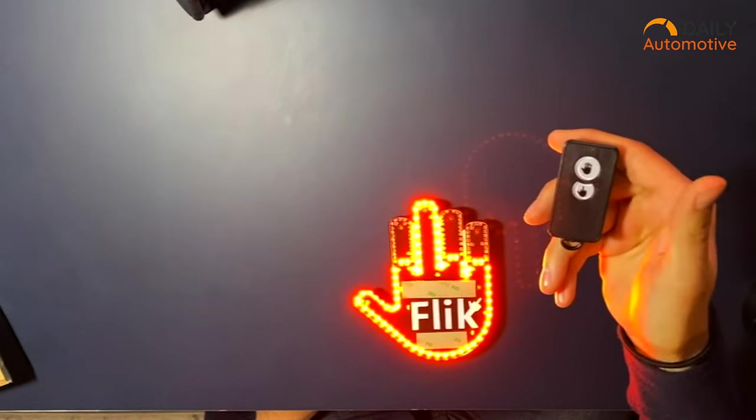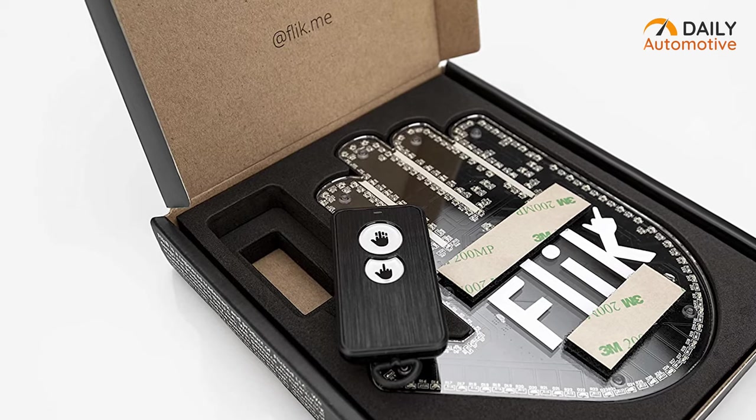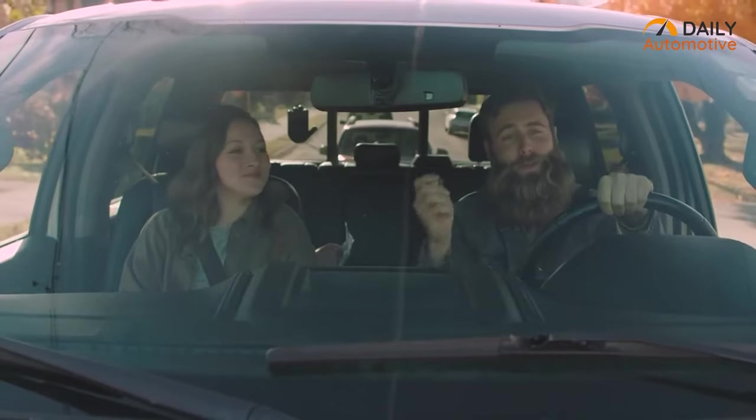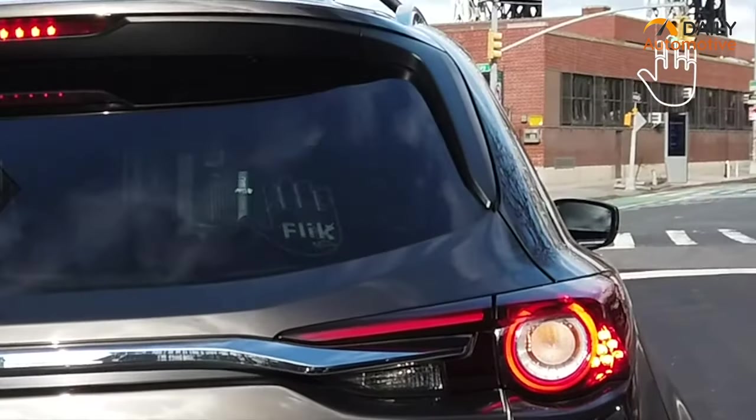The Flick Me can be used during the day or night, as it's bright during the day and dimmable at night. This car gadget is the simplest and most wireless way to express yourself in your car. So if you find yourself irritated by other drivers on the road, there's no need to lose your temper — just flick your anger away with Flick Me.